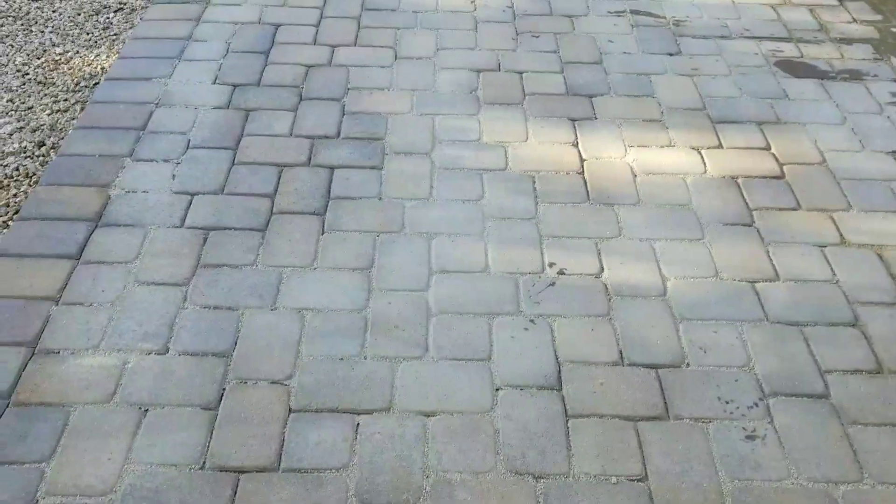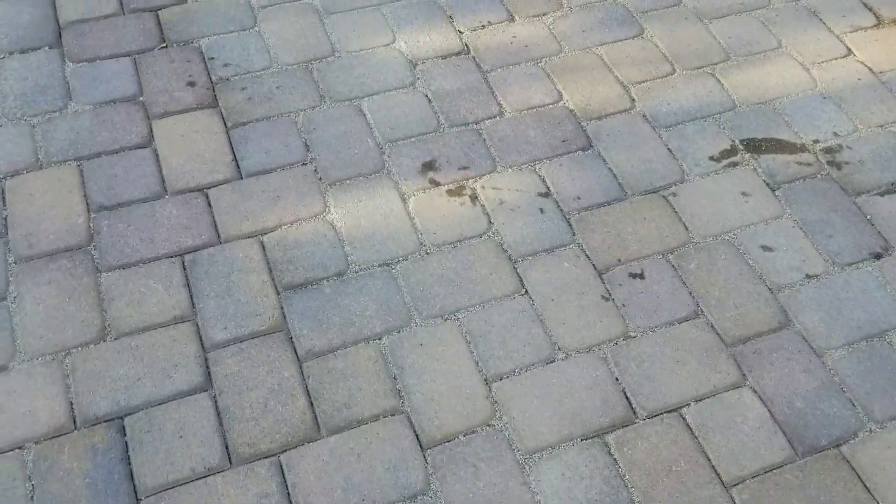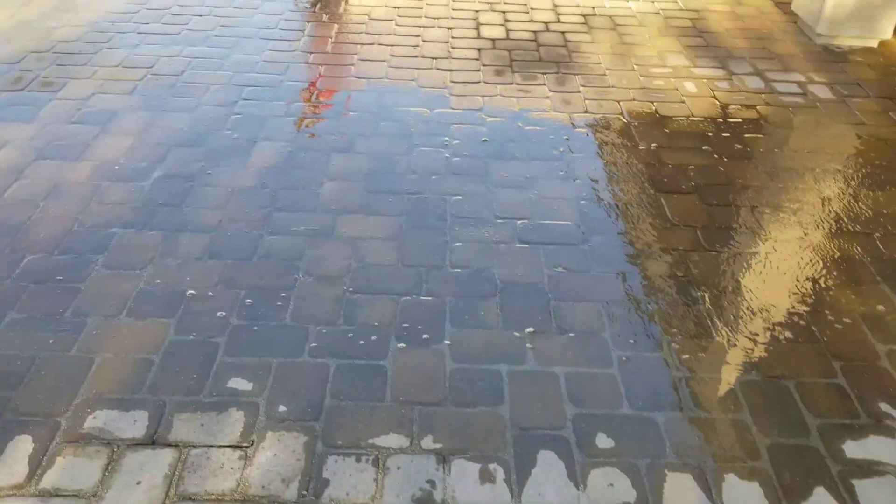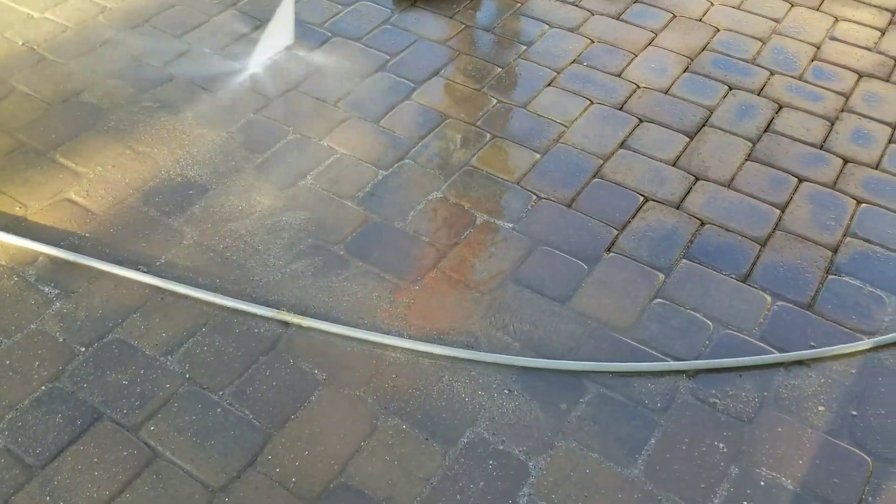Today we're here at this Peoria home where they have polymeric haze from the polymeric not being installed properly — it's way too high. We're here right now removing this polymeric haze, and you can see we have to go through every single line pulling that stuff out.